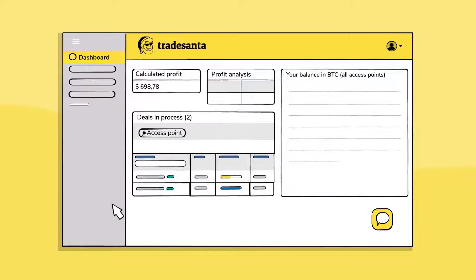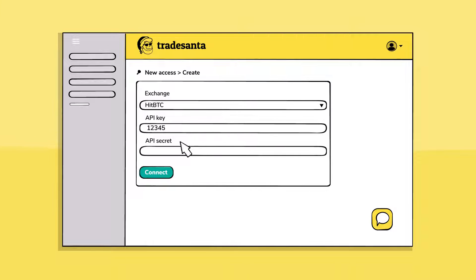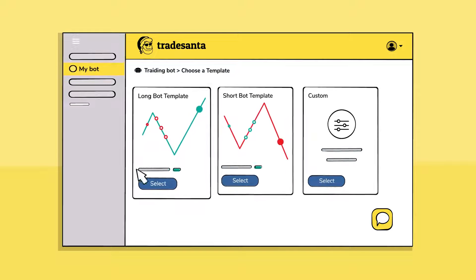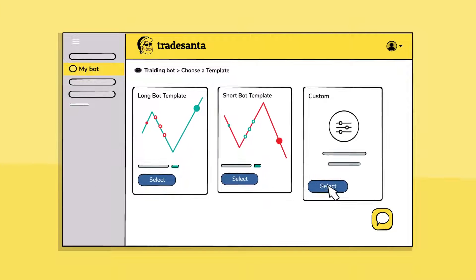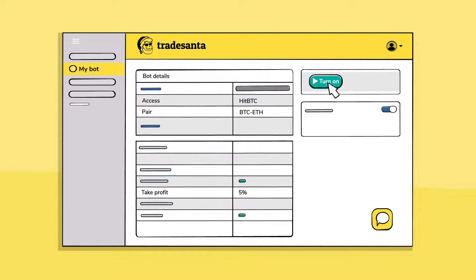Creating a bot takes you no more than five minutes. Yes, it's really easy. Look how it works. First, you connect your exchange using API keys, and then you configure your bot using templates, or from scratch. Just choose coins to trade, strategy, set target profit, and you're ready to go. Turn the bot on, and let the trading begin.